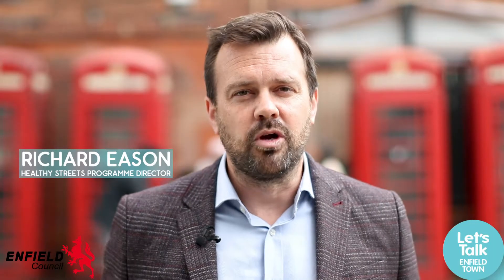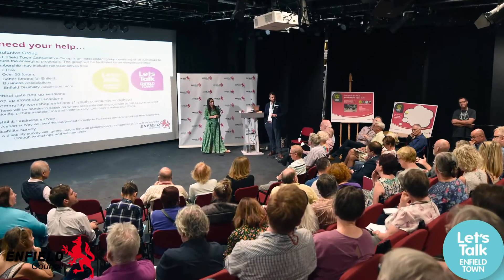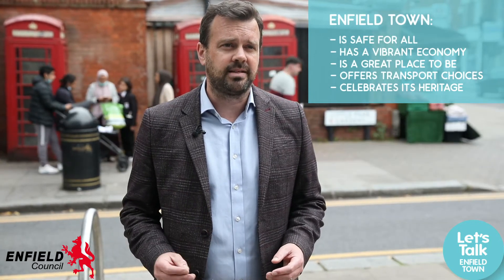Thanks to the many people who got involved in the community engagement exercise for Enfield Town that we ran towards the end of 2019. Now we want to take that work forward — using the design principles that emerged from that activity, we want to get involved in some co-design of some community spaces.